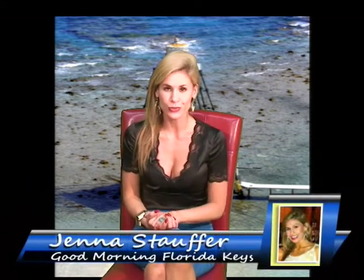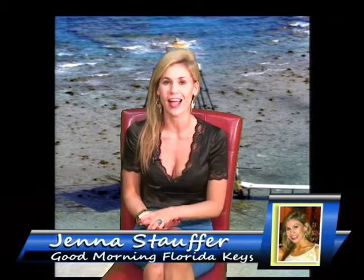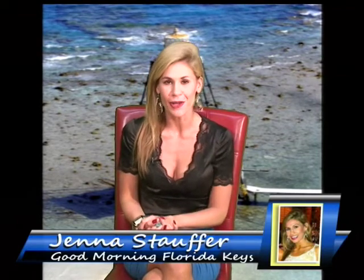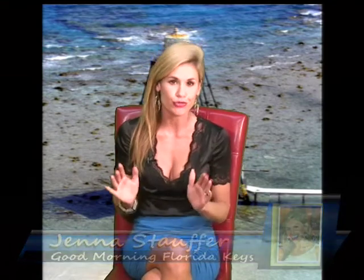A Florida Keys artist has recently done an eight-mile swim to raise awareness for six aging lighthouses off the island chain. He's known locally as Lighthouse Larry for his metal reproductions of the Florida Keys lighthouses. This man has a true passion for saving these structures.